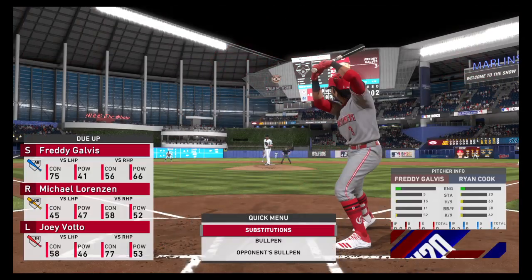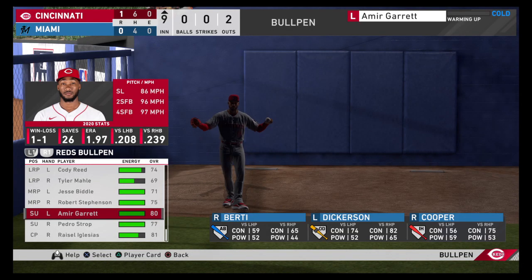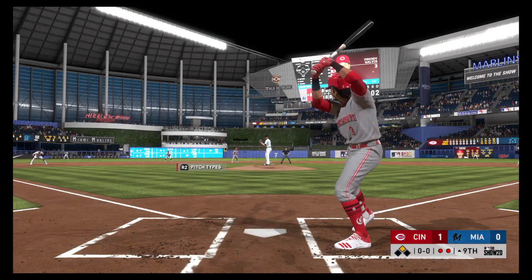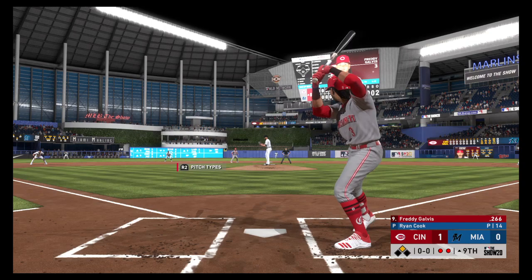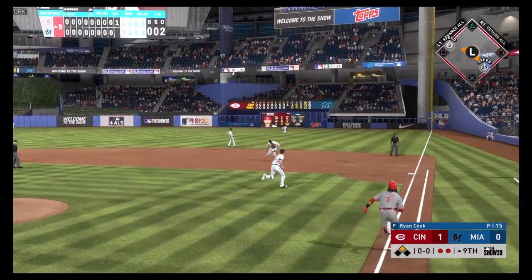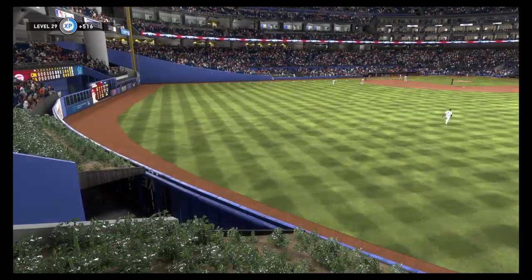Freddie Galvis will look to provide a little two-out thunder off the bench, hitting with the runner at second and two away. Grounded to the right — oh, a diving effort as it's off his glove, but they'll still manage to get the out on the full.